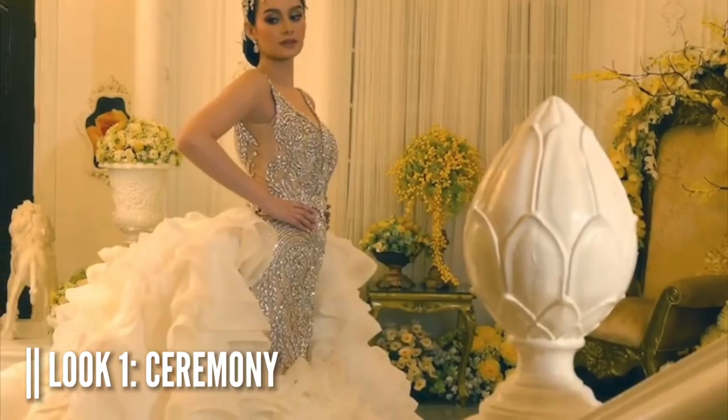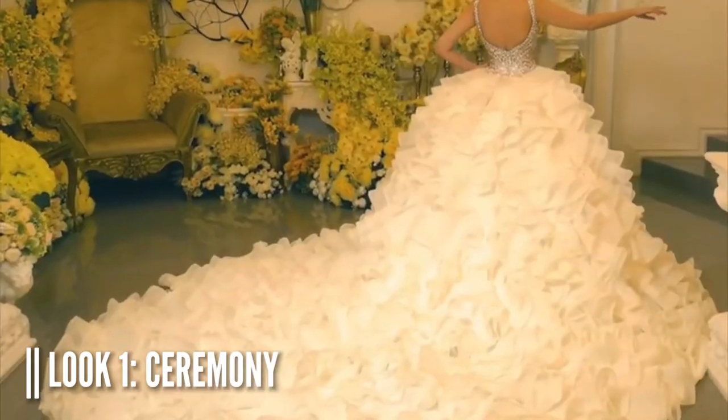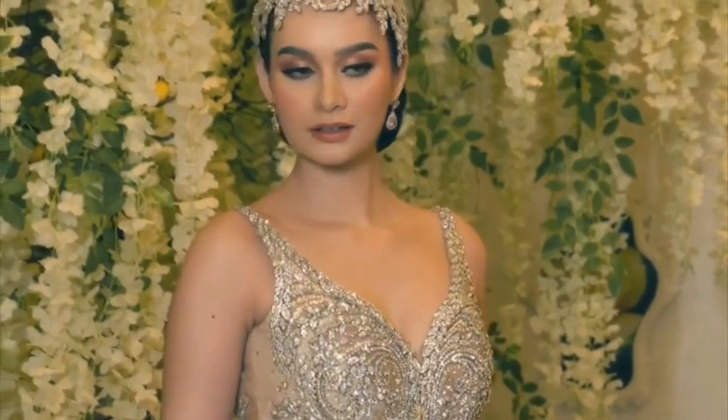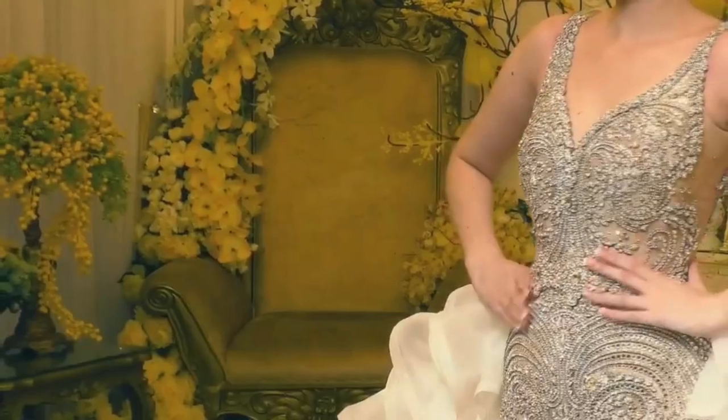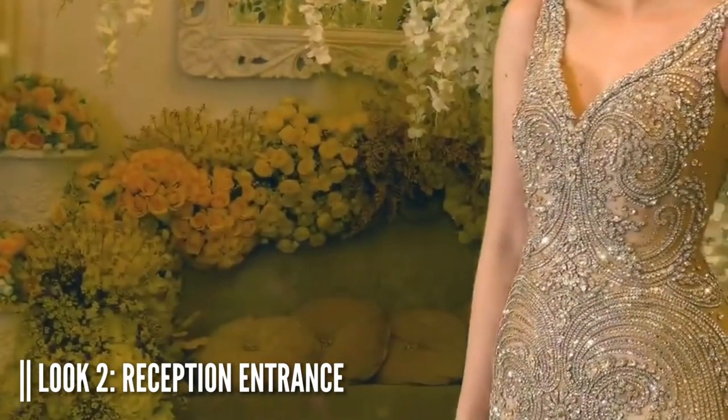The first look with the overskirt gives you the ability to glide into your ceremony like a dramatic princess. If you love the ruffles in this dress, don't worry — the second look still keeps that look, but the overskirt comes off, and I love the bedazzling details in the upper part.